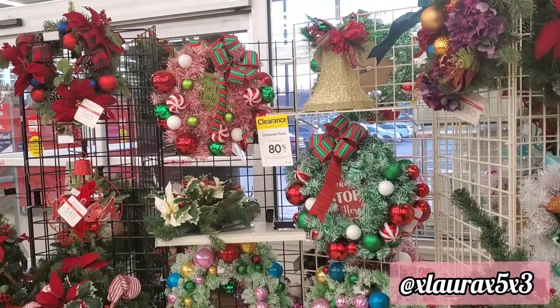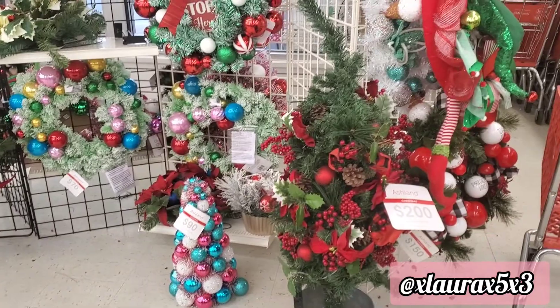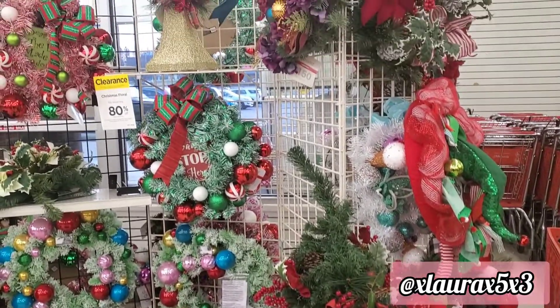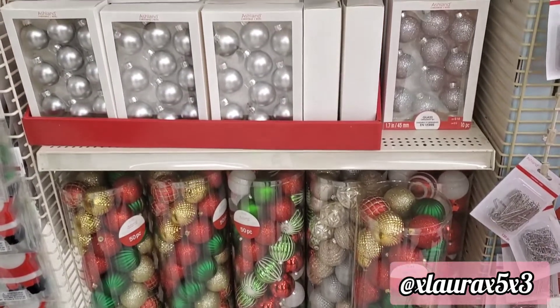I found that they have all of their Christmas clearance 50% off, 70% off, or 80% off, depending on what the items are.